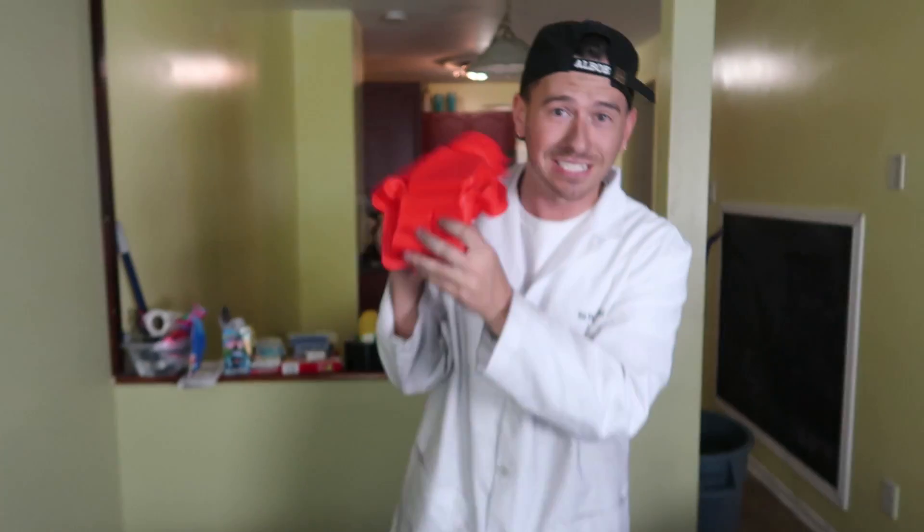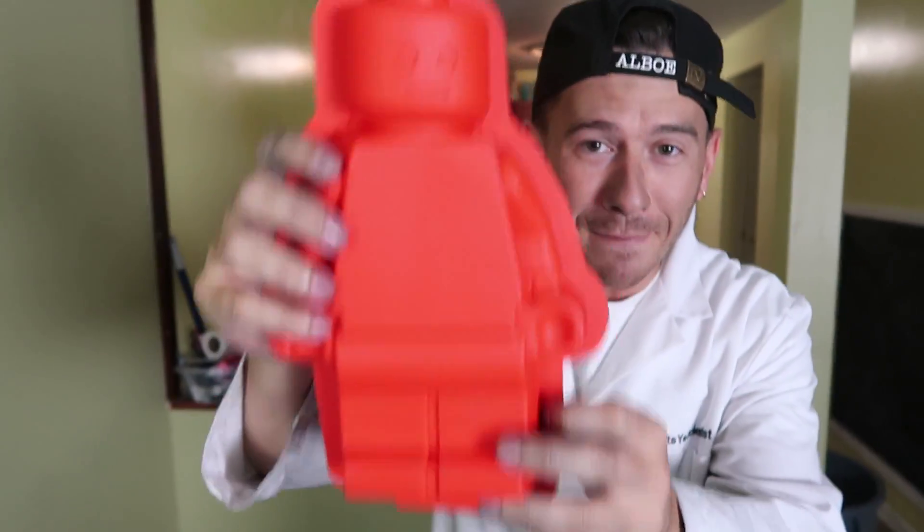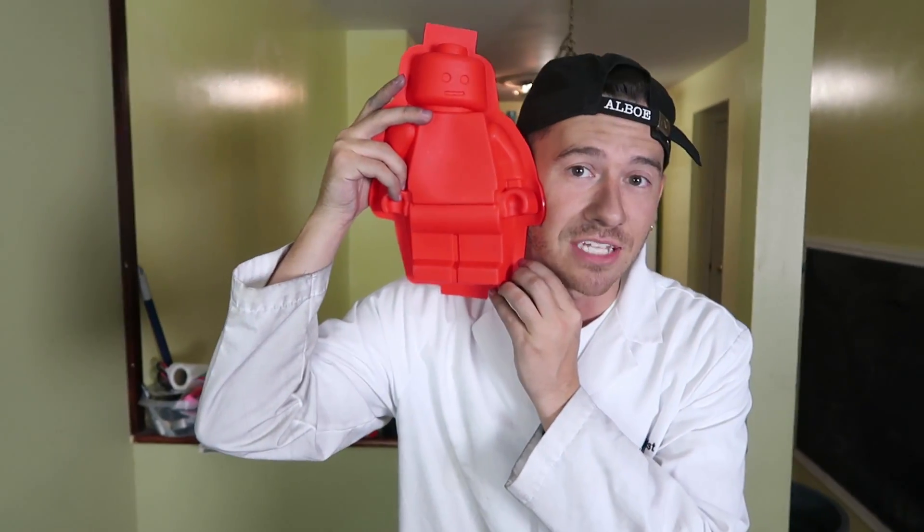Hey, what's up ladies and gentlemen? It's your scientist and today I am back with another video. Today we're going big because you gotta go big or go home. We are gonna be building our biggest gallium object today, even bigger than our coke bottle. We're gonna be building a massive Lego man — this thing is bigger than my face.